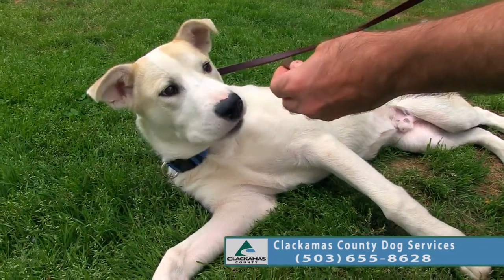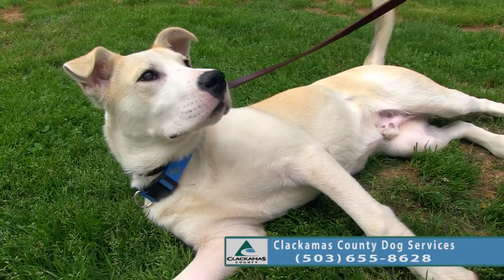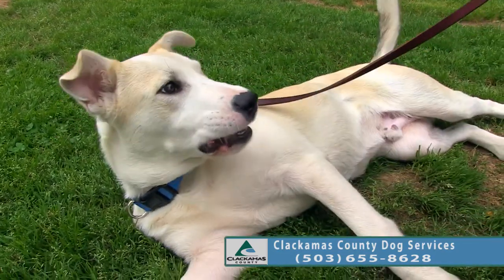He's pretty calm right now, but just remember he is a puppy, so be prepared. Do some puppy research on the Anatolian Shepherd.